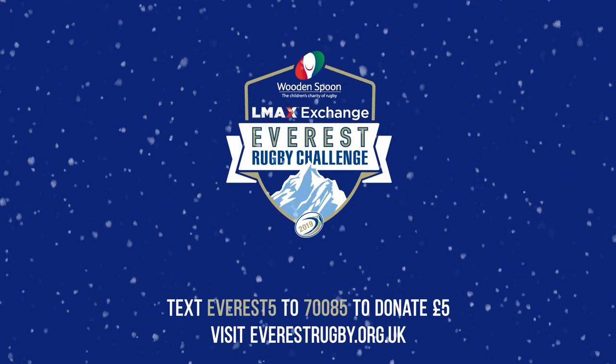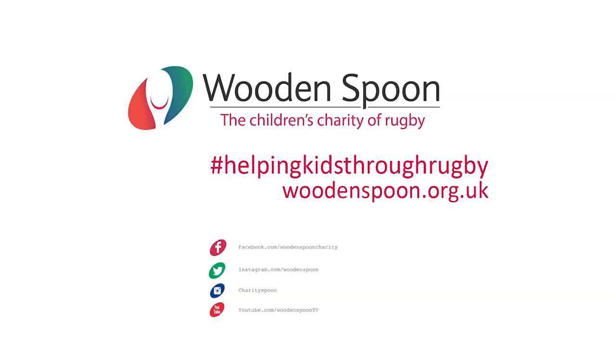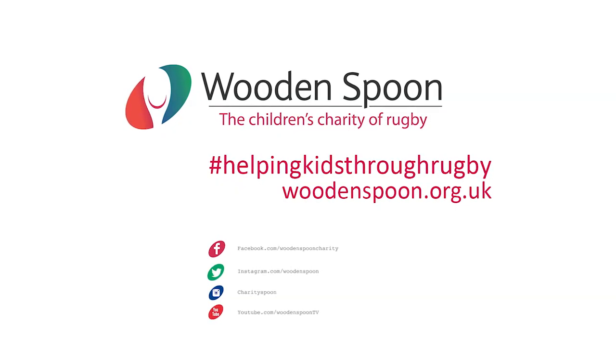I'd definitely encourage any other parents to get involved in fundraising — not necessarily something reasonably extreme that we're doing, but just anything that will help raise money for charities, or in particular Wooden Spoon, which is a fantastic charity. Thank you very much. Thank you.